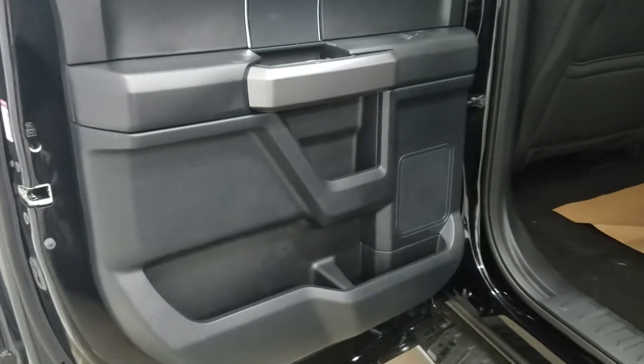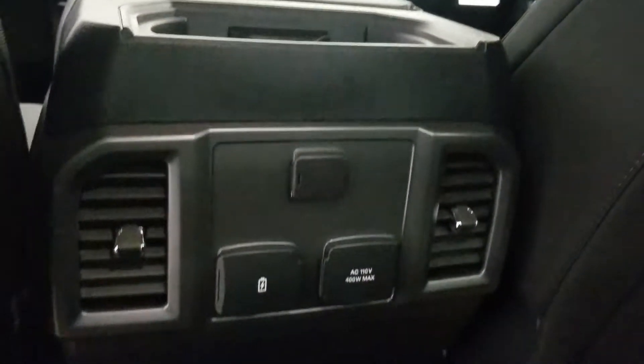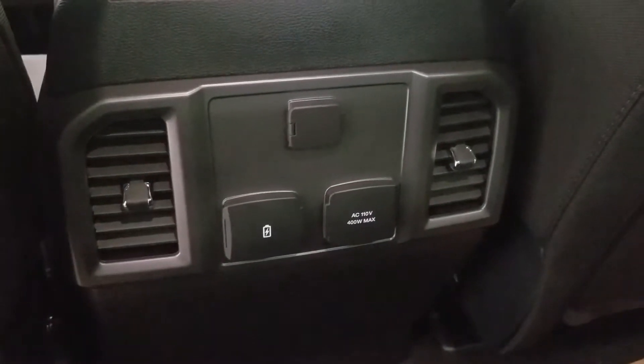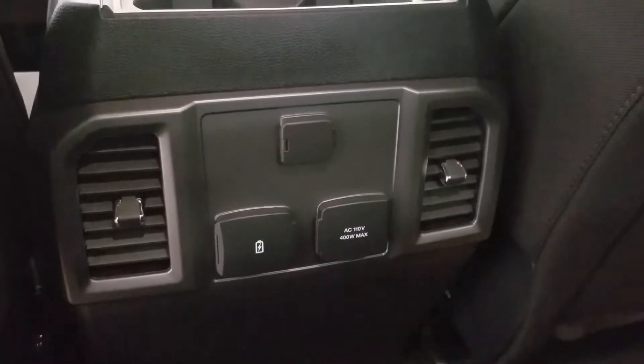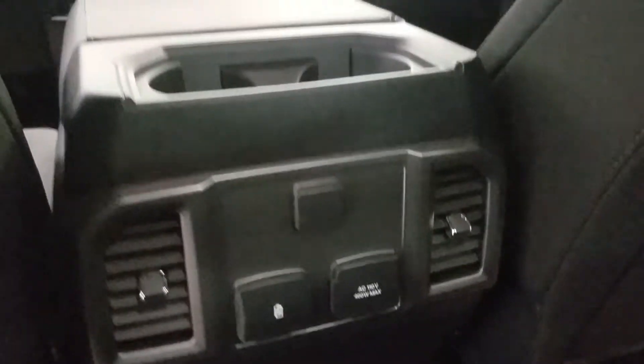At the rear, passengers can enjoy door storage, power windows, as well as more storage in the rear of the driver and passenger seat. And as we look into the rear of the center console, we have a 12-volt adapter, as well as two dual USB ports and an AC outlet. With two vents, we can keep the air circulating in the rear for the passengers.